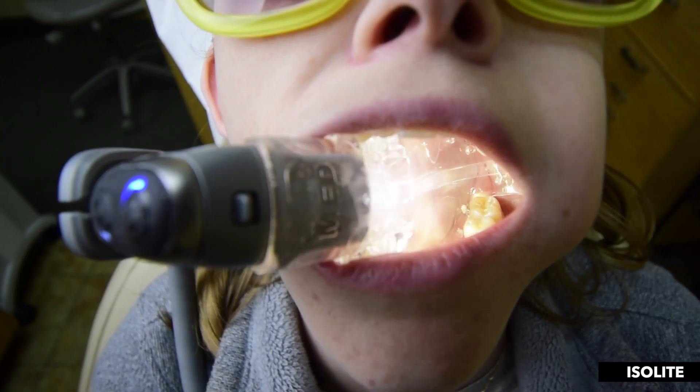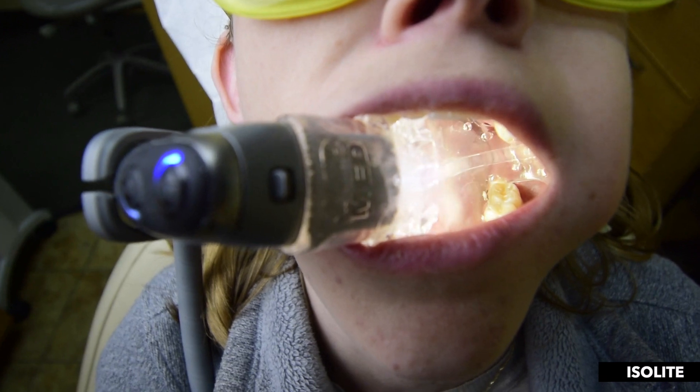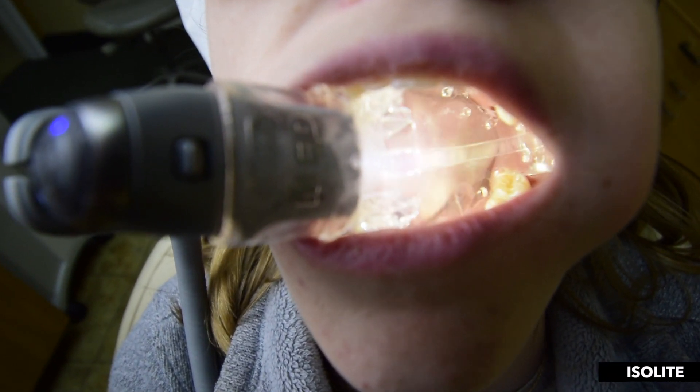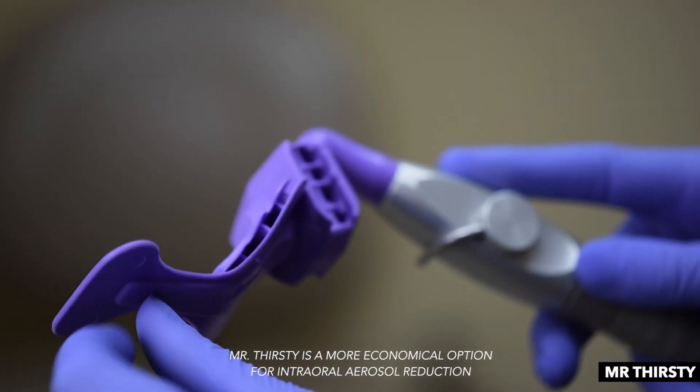As you know, sometimes our assistants are doing everything they can to retract the tongue, but when you have that bite block and the ability to retract the tongue with the Isolite, it's pretty amazing. There are also alternative products similar to the Isolite, like Mr. Thirsty, which gives you evacuation capabilities but doesn't give you that illumination capability.